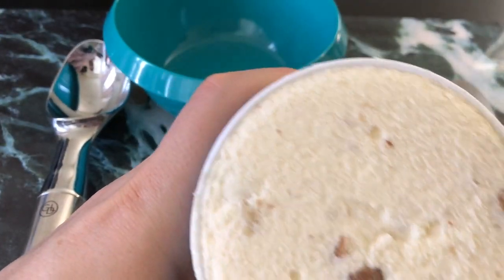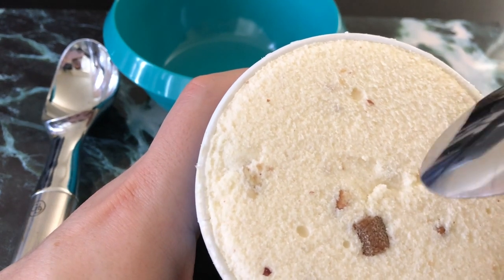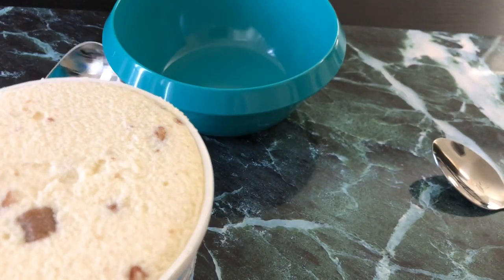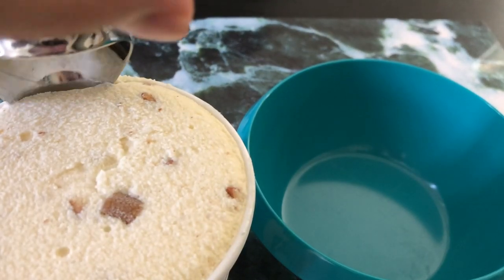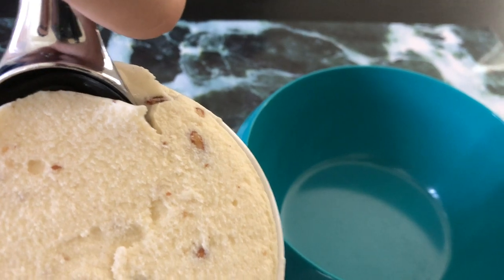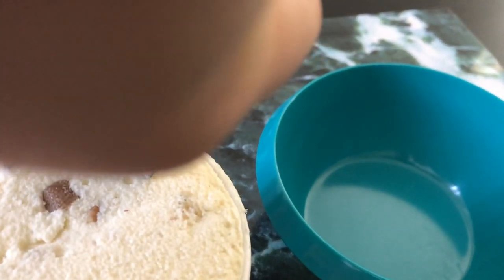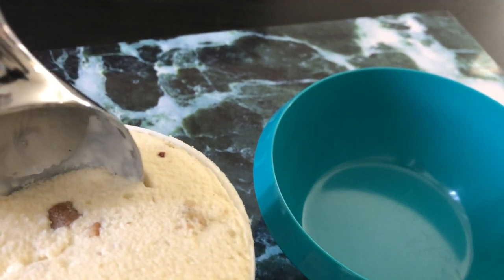I'm not seeing that cream cheese swirl. I guess that slightly white bit right there is the cream cheese swirl. Probably should go back to the old way of cutting so nobody sees how hard it is to scoop ice cream.